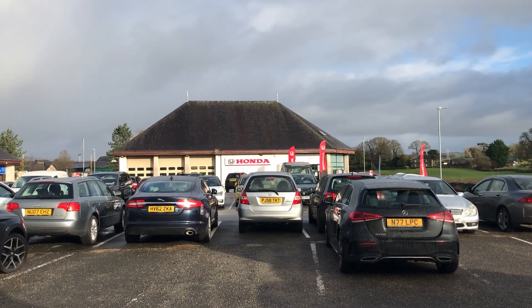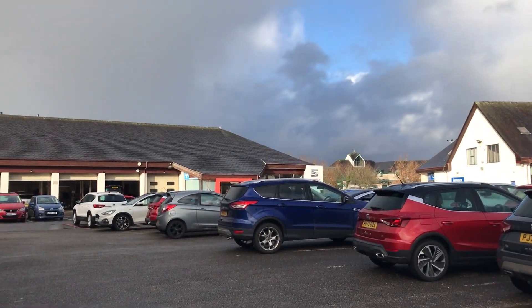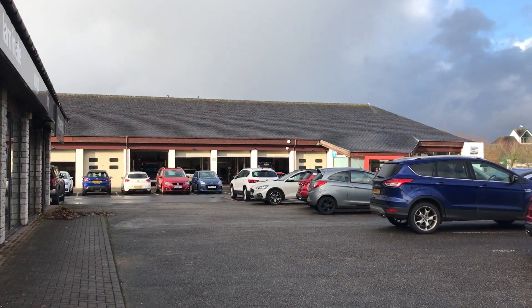So up here in Kendall, we've got the Honda dealership and the Automart site, which is our non-franchised used cars. And behind me, we've got Kendall Seat, the Workshops and the Valet Bays over there.